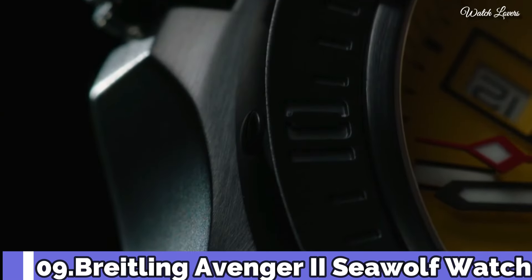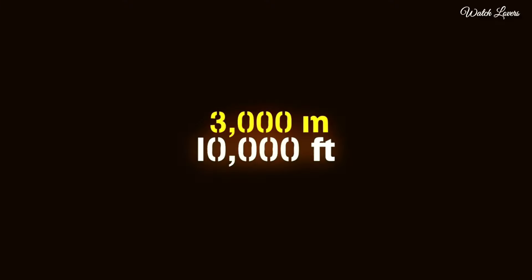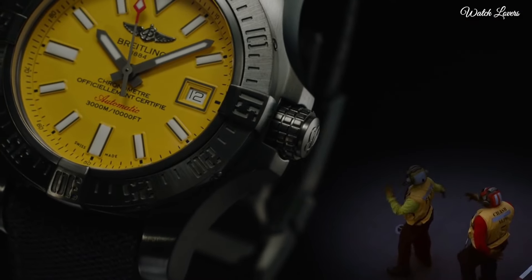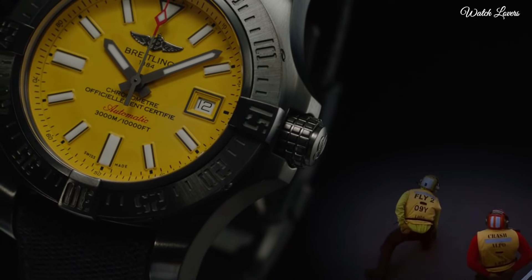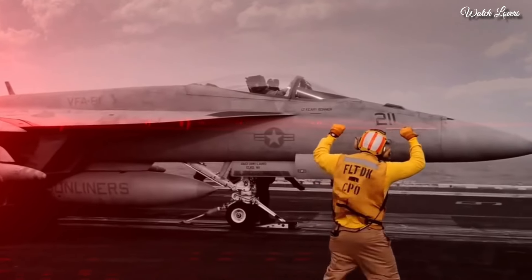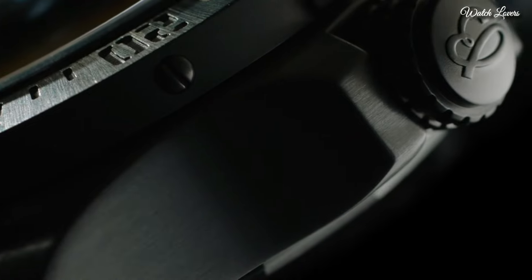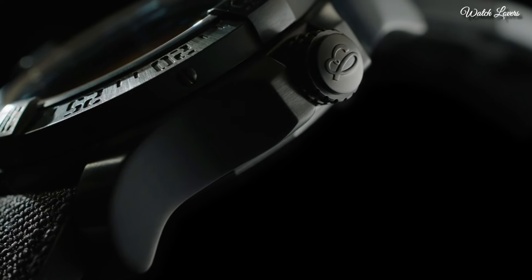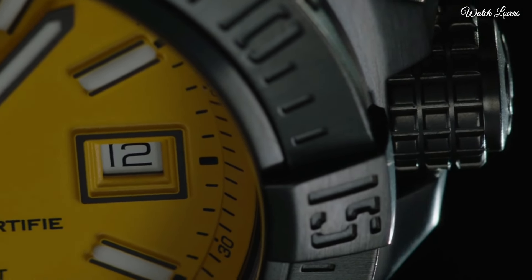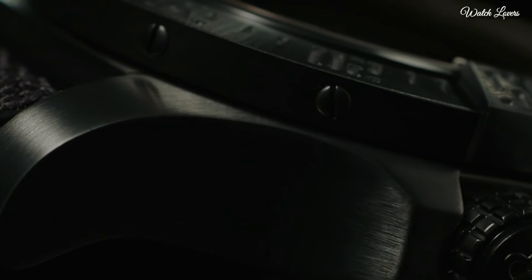Number 9: Breitling Avenger 2 Seawolf Automatic Watch. Silver-toned stainless steel case with a black rubber strap. Unidirectional rotating silver-toned bezel. Dial type: analog, luminescent hands and markers, automatic movement, scratch-resistant sapphire crystal, screw-down crown, case size 45mm, buckle clasp, water-resistant at 3000m.